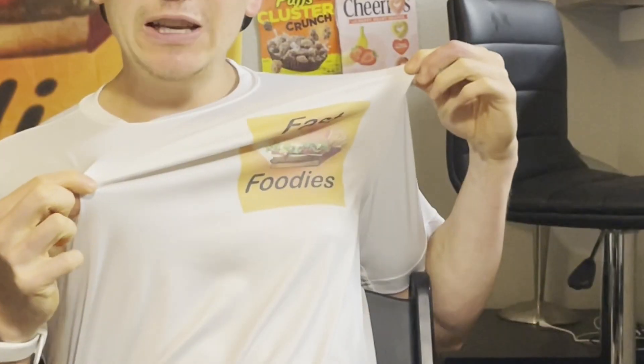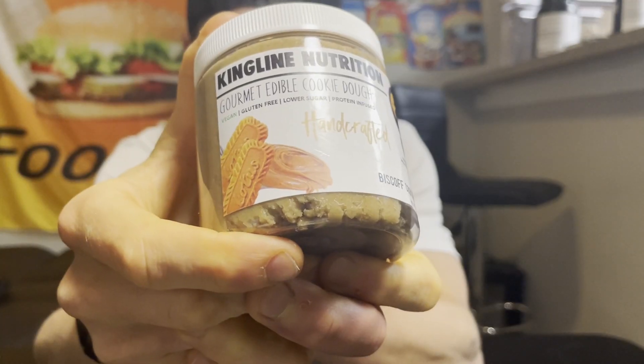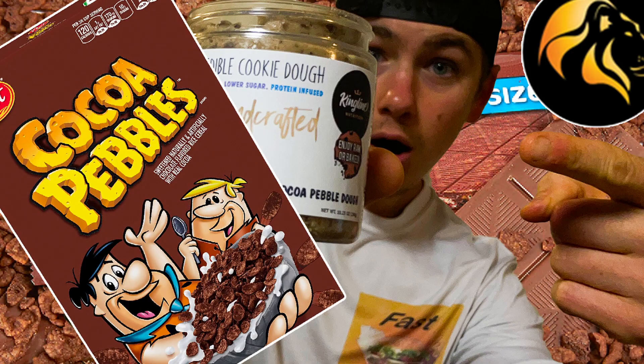Welcome back Fast Foodies, I'm Parker. Kingline Nutrition took cookie butter and combined it with their delicious cookie dough to create Biscoff Cookie Butter Cookie Dough. I don't know what's going on at Kingline Nutrition, because the flavors they've been coming out with recently have been just out of this world. Just last week I reviewed the Cocoa Pebbles Cookie Dough, and today I'm trying out this Biscoff Cookie Butter Cookie Dough.